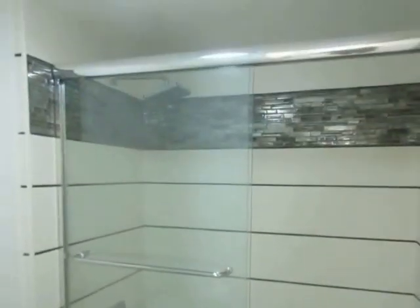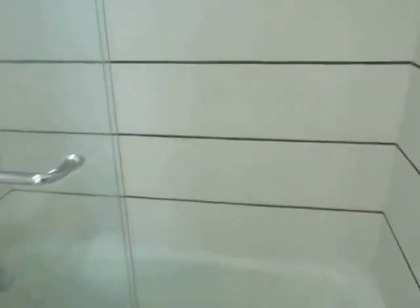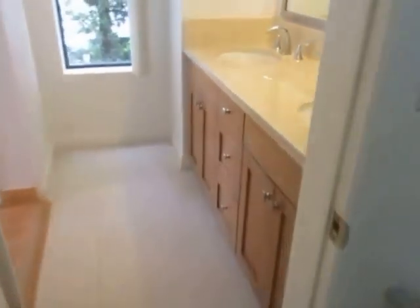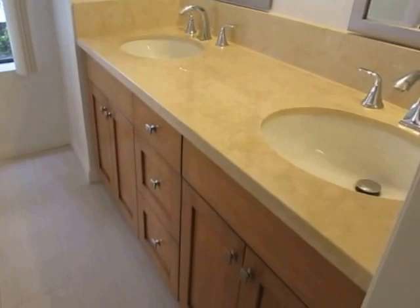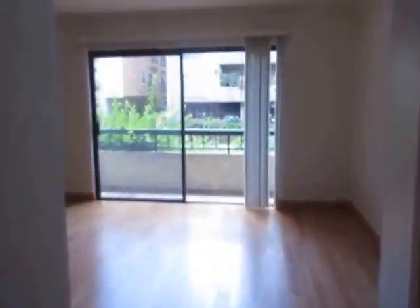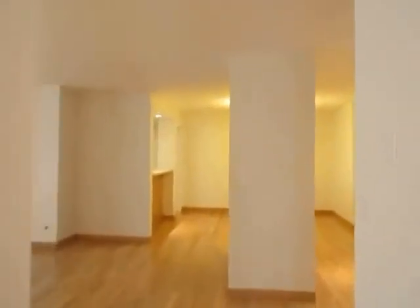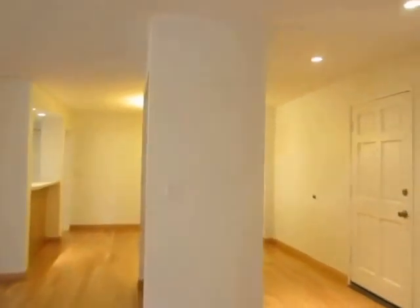If you would like to view this beautifully remodeled two-bedroom, two-bathroom apartment located in West Los Angeles near Westwood, please click on the Request a Viewing tab at the top of the page, fill out your full name, email address, and phone number, and you will receive the property address with simple viewing instructions shortly. We hope you love it.